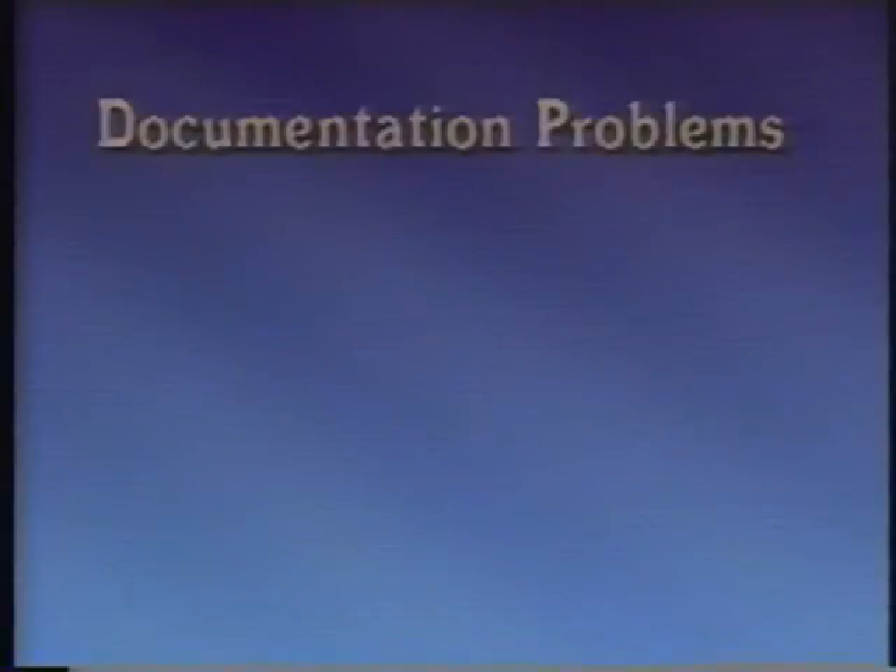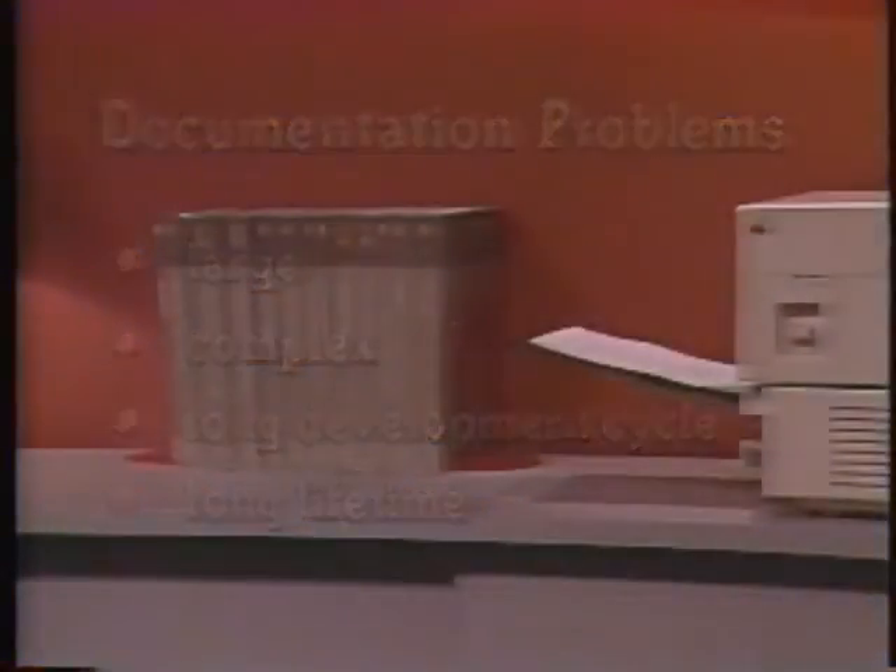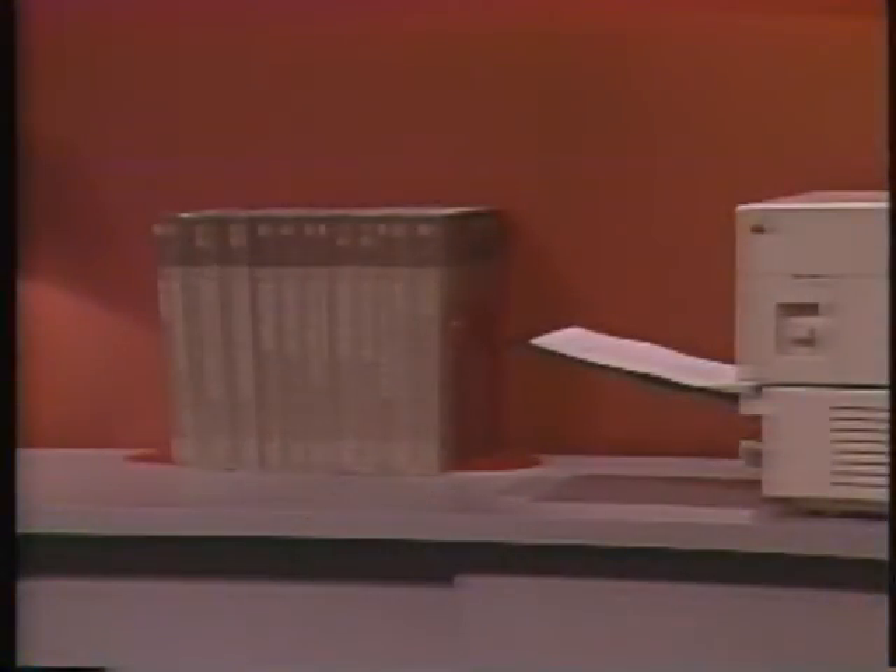Let's look at some of the problems technical writers face in creating document sets. Technical writing poses many of the same problems as software development. The documents are very large, are very complex, have long development cycles, and have long lifetimes. In addition, like software, the documents are not fixed once they are generated, but must be continually revised and maintained to reflect current information.